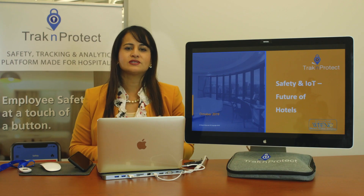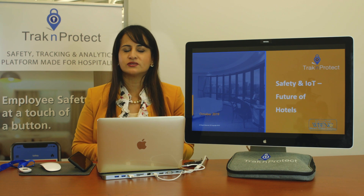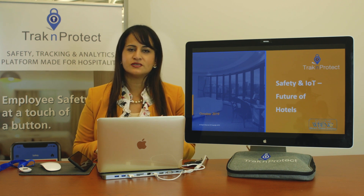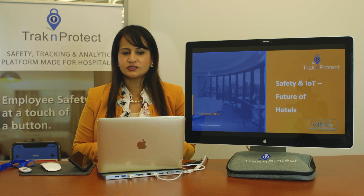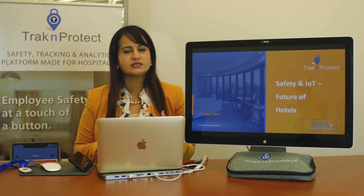Before we start, it's important to understand that there are various requirements around national guidelines and various jurisdictions — brand requirements that do require hotels to have safety buttons. There are a lot of technologies out there that do this using Wi-Fi, RFID, NFC, Bluetooth, and ultrasound.